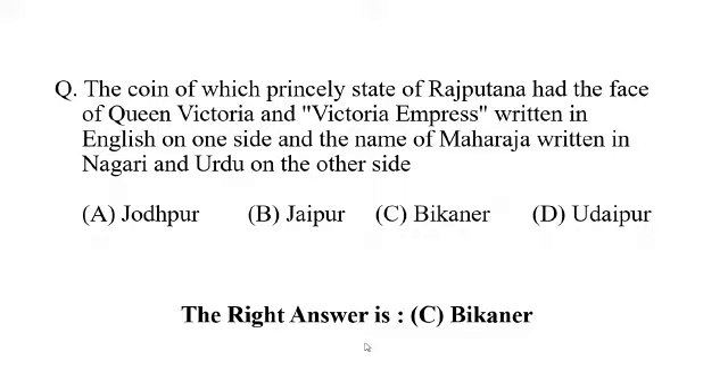a. Jodhpur, b. Jaipur, c. Vikkaner, d. Udhapur. The right answer is c. Vikkaner.